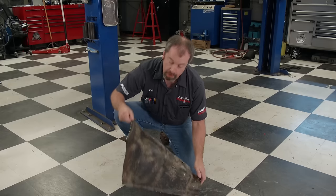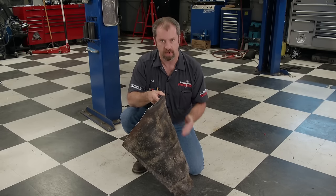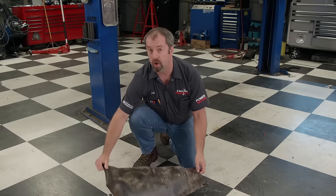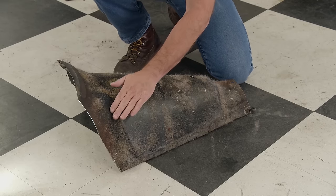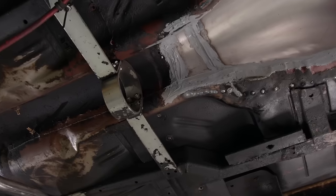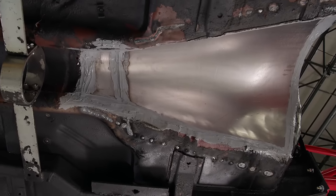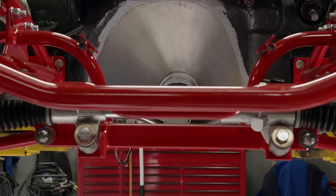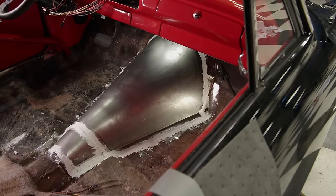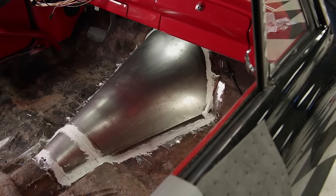When going with a different type of transmission, sometimes the factory tunnel just isn't big enough — which is what happened in our case. We used a slicer wheel to cut out part of the factory tunnel in the area we needed to make more room. Cutting it out in one piece allows us to use it as a template to make a new one. Using 18-gauge sheet steel, we took measurements from the old piece and transferred them to the sheet, then used a plate roller to form it to shape. We welded it in place and used seam seal on the top and underside. For a couple of guys who don't do body work, it turned out really nice.